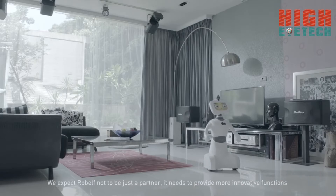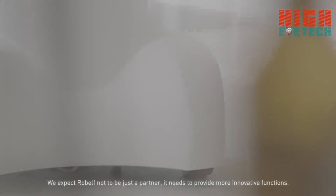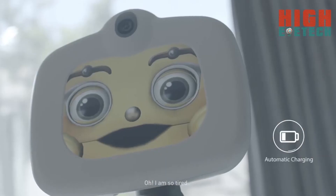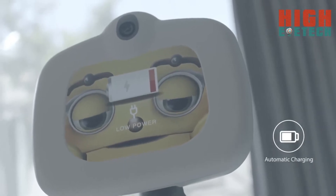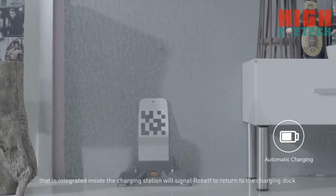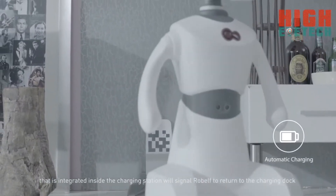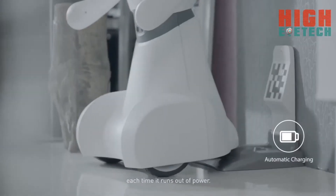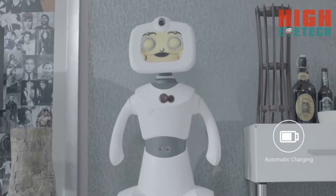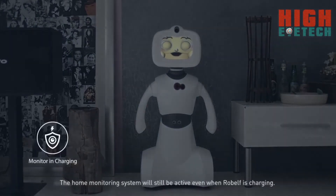We expect Robelf not to be just a partner — it needs to provide more innovative functions. Robelf can charge itself. The iBeacon Bluetooth transmitter system integrated inside the charging station will signal Robelf to return to the charging dock each time it runs out of power. The home monitoring system will still be active even when Robelf is charging.